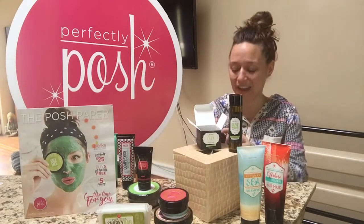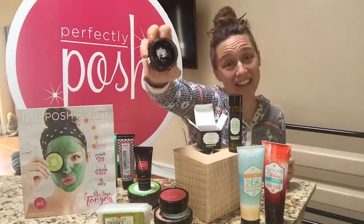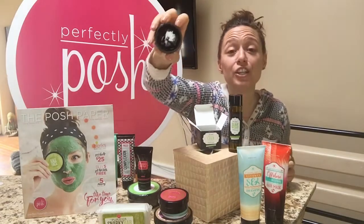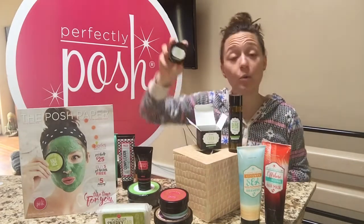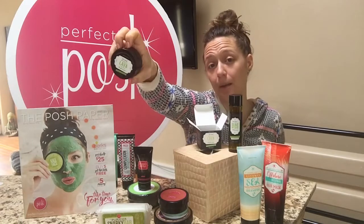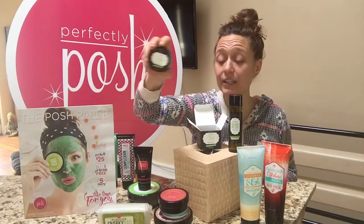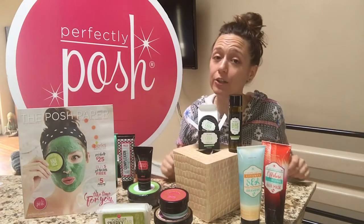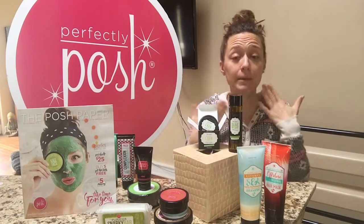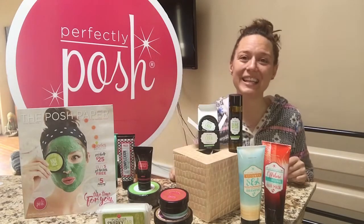Whole Lava Love — I love this so much, as you can see, because it's almost empty! This is our new exfoliator; it replaced our previous Shine Bright Like a Diamond, which was almost like a microderm treatment. Whole Lava Love has got volcanic ash in it and it's really going to go to town doing that exfoliating for you. You only want to use it a couple of times a week so you don't over-exfoliate.